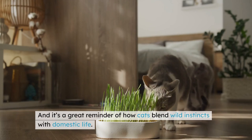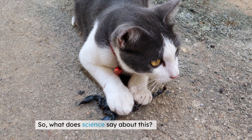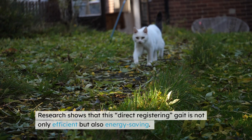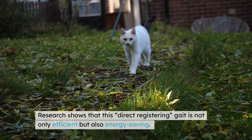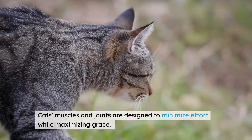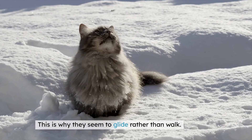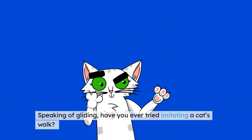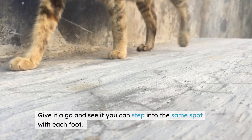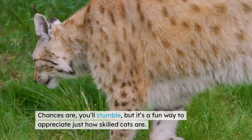It's a great reminder of how cats blend wild instincts with domestic life. Biologists have studied feline locomotion extensively. Research shows that this direct registering gait is not only efficient, but also energy-saving. Cats' muscles and joints are designed to minimize effort while maximizing grace — this is why they seem to glide rather than walk. Speaking of gliding, have you ever tried imitating a cat's walk? It's harder than it looks. Give it a go and see if you can step into the same spot with each foot — chances are you'll stumble, but it's a fun way to appreciate just how skilled cats are.